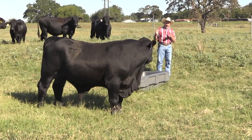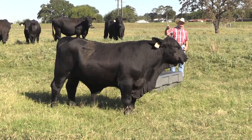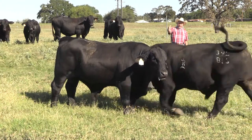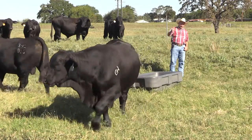When we were talking about physical conformation, we will get these bulls in the shoot here in a minute and we will evaluate penises and things like that. But this bull right here in front of me has a condition that we would refer to as a pendulous sheath.